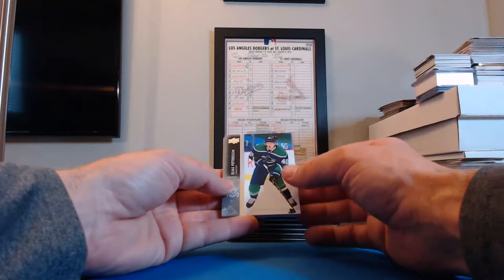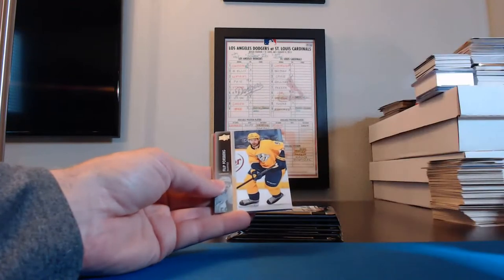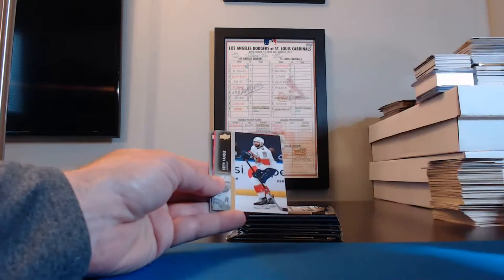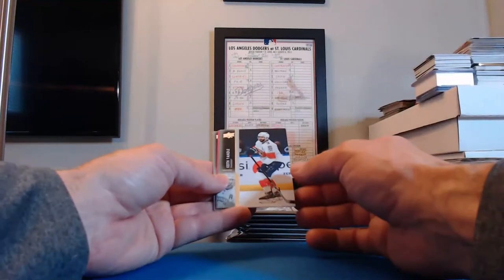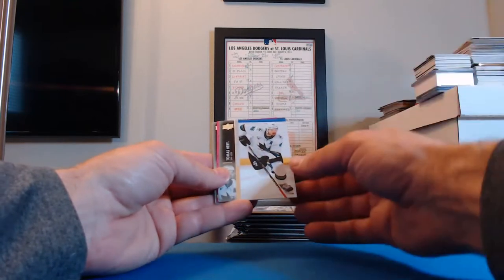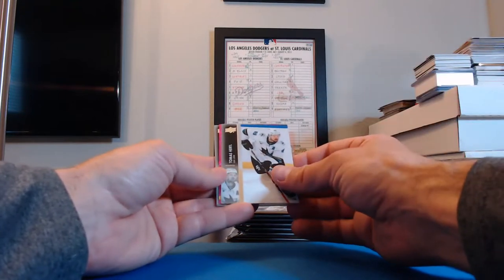Elias Pettersson, Canucks. Filip Forsberg, Nashville. Oh, we've got something sparkly in this one, like a pink shimmer. Keith Yandle, Panthers. Tomas Hertl, San Jose.